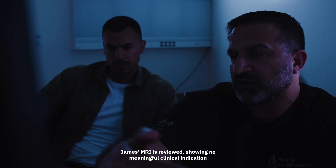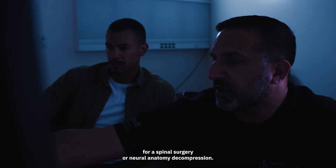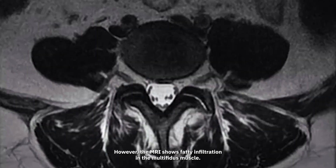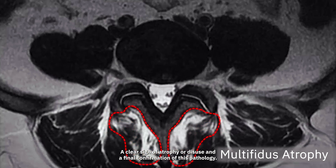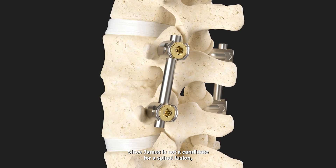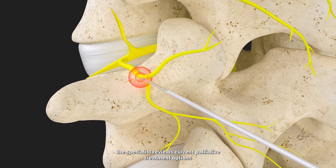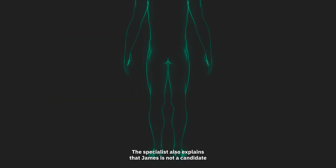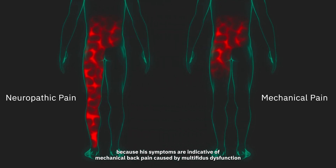James' MRI is reviewed, showing no meaningful clinical indication for a spinal surgery or neural anatomy decompression. However, the MRI shows fatty infiltration in the multifidus muscle, a clear sign of atrophy or disuse, and a final confirmation of this pathology. Since James is not a candidate for a spinal fusion, the specialist reviews current palliative treatment options commonly performed to treat this often misdiagnosed condition. The specialist also explains that James is not a candidate for a spinal cord stimulator because his symptoms are indicative of mechanical back pain caused by multifidus dysfunction.